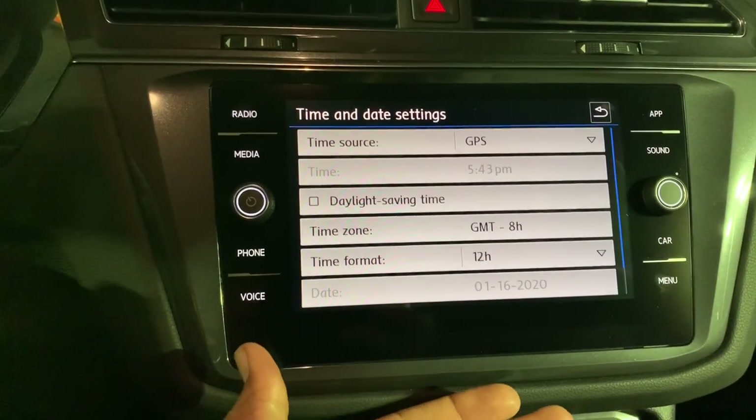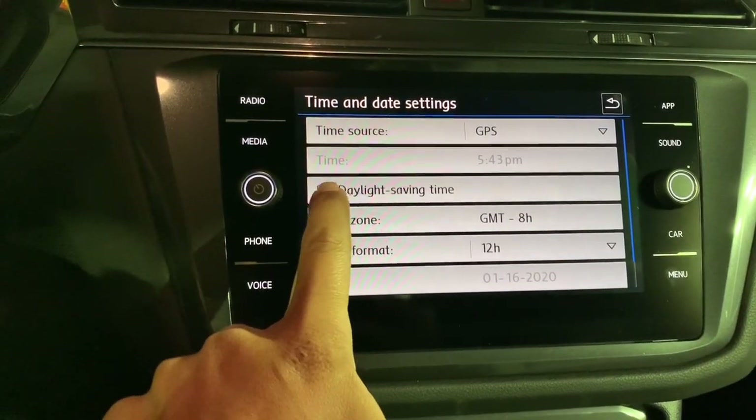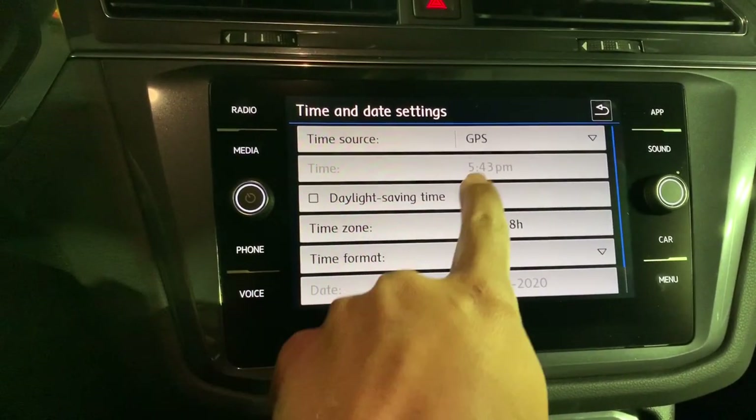If you need to adjust for daylight savings time, check the daylight savings time option and it moves the clock forward. Deselect it and it'll move it back one hour.